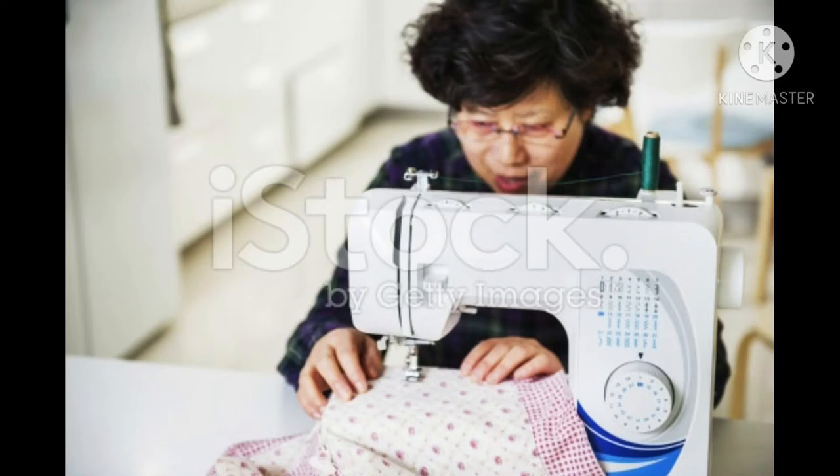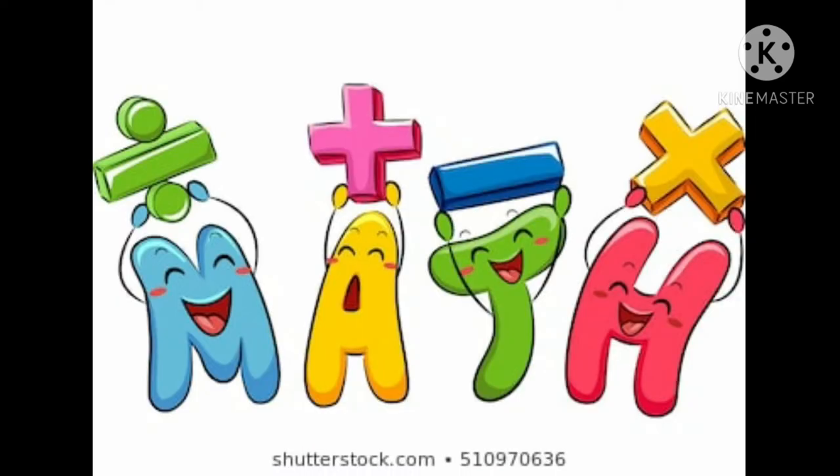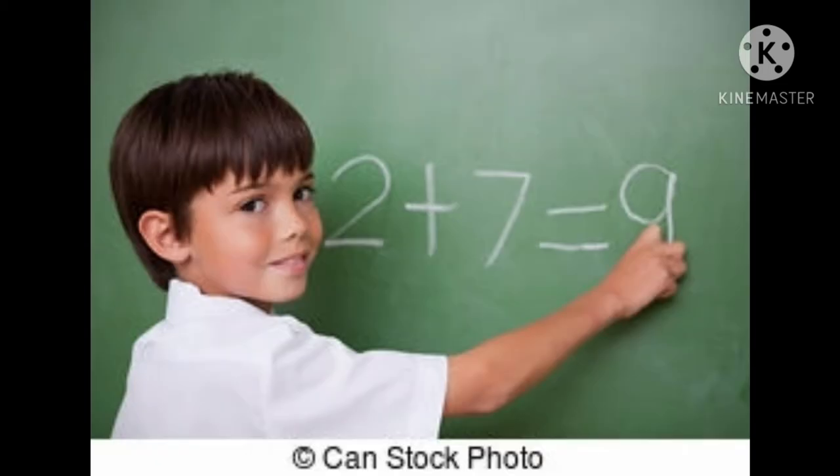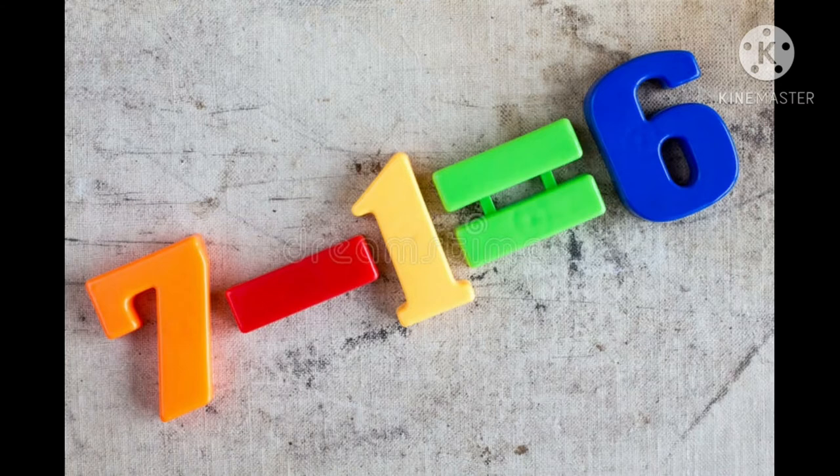When someone asks if you know how to sew, you'd probably say no. Not a lot of people know how difficult sewing can be, especially with the math added in. There's a lot of math in sewing, including geometry, measurements, and addition along with the occasional subtraction.